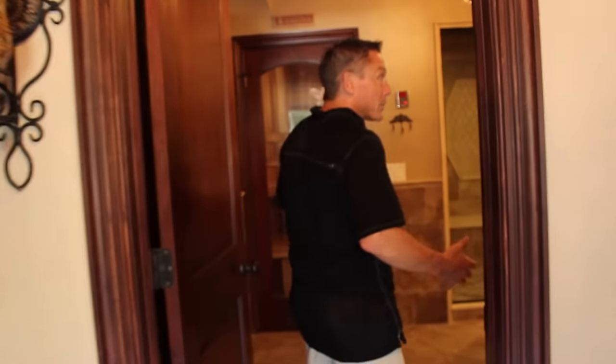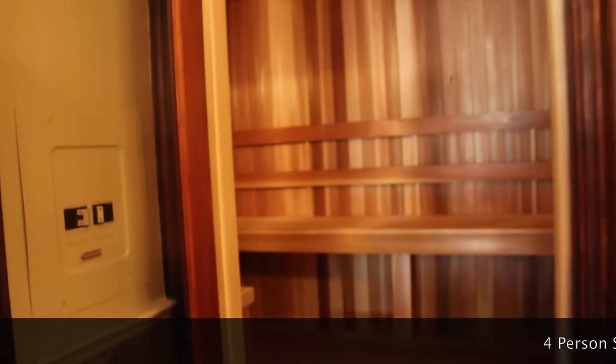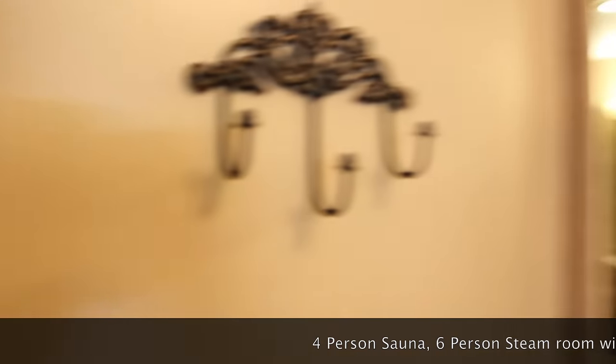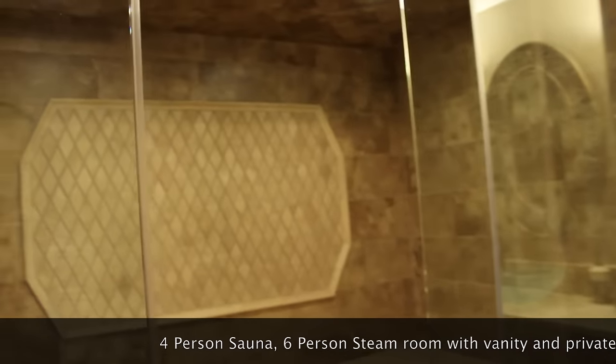As we enter here into the bathroom, you see all the lights on with all those sensors. In this area we have a sauna, fully equipped, and adjacent to that we have a steam room which also serves as a shower.